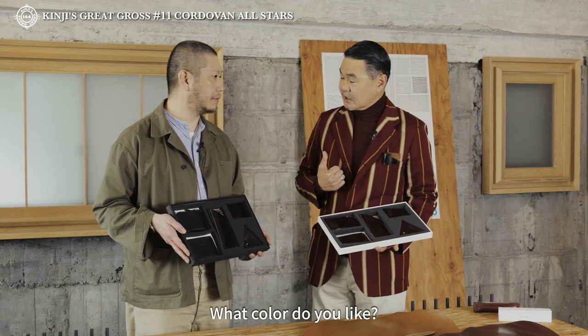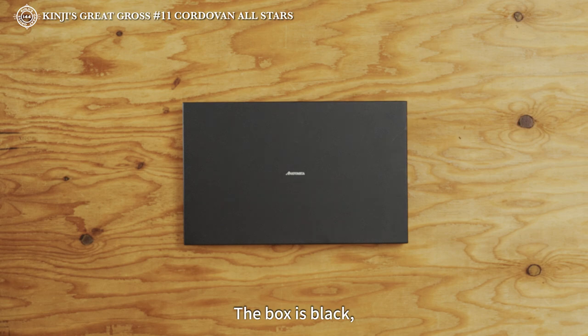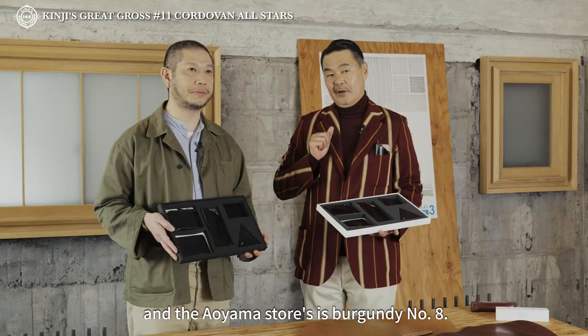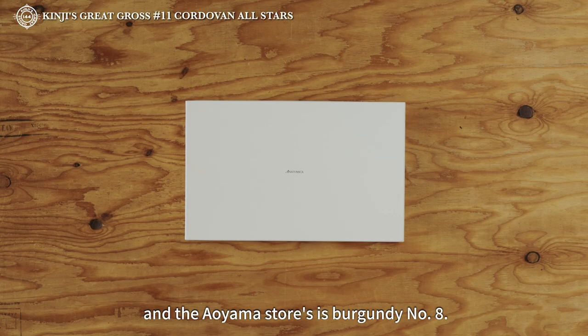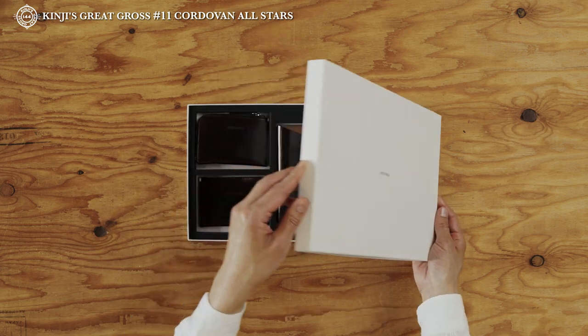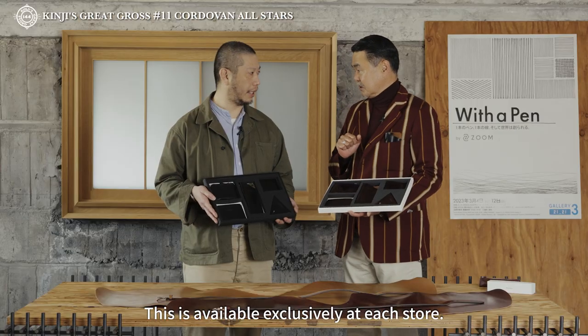ちょっと近づいて持ってもらって、こういう感じですね。まず、札幌店。何色好きですか？黒です。ですよね。箱も黒。ホーウィンのコードバンも黒。で、青山店は、バーガンディ、ナンバー8ですね。こちらを限定でご用意します。それぞれのお店で。